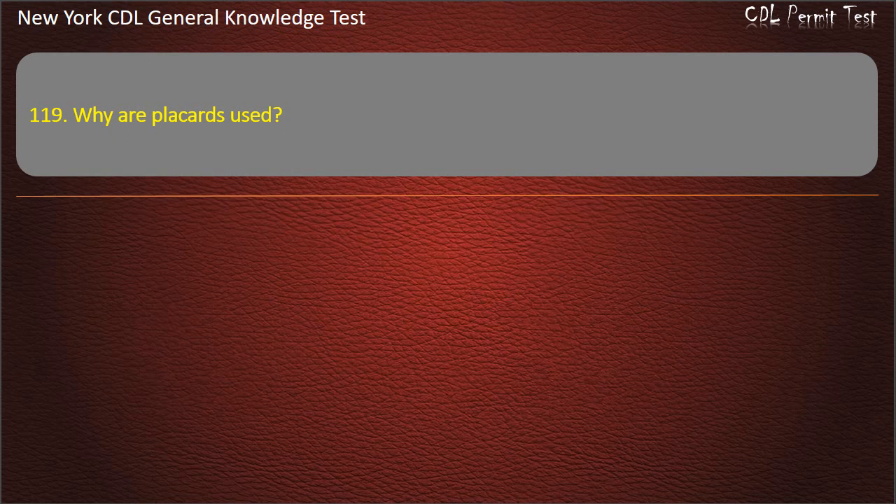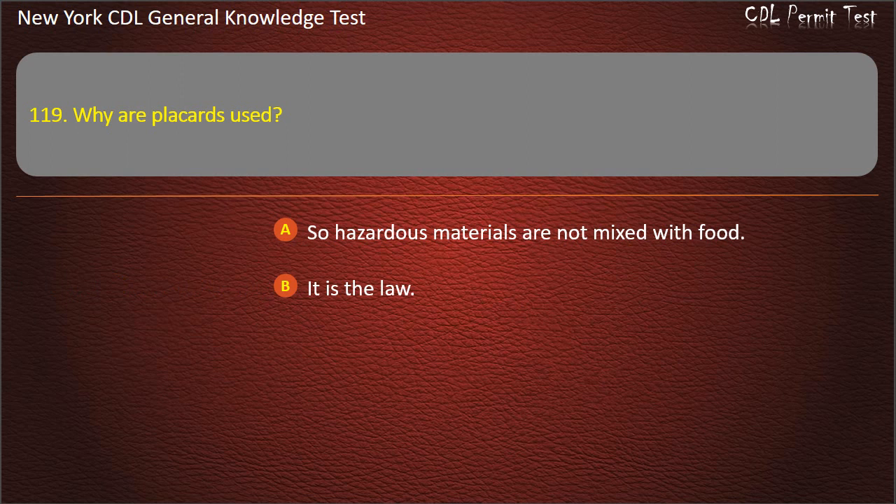Question 119. Why are placards used? So hazardous materials are not mixed with food. It is the law. To communicate the risk. Answer: To communicate the risk.